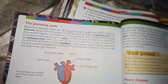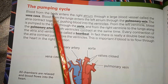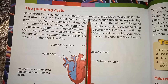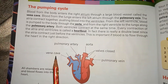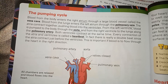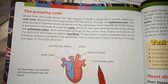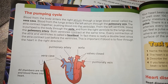As you know, there are four chambers of the heart. Blood from the body enters the right atrium through the large blood vessel called the vena cava. Blood from the lungs enters into the left atrium through the pulmonary vein.